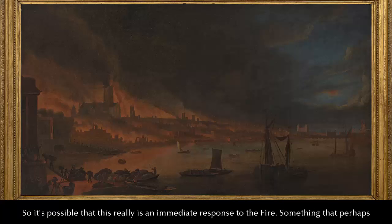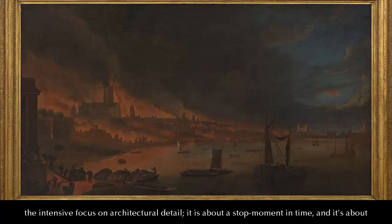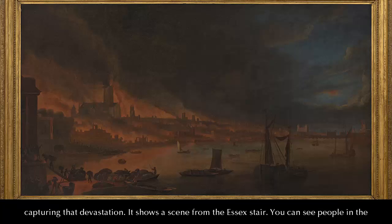So it's possible that this really is an immediate response to the fire. Something that perhaps supports that is the fact that the painting is very much about the moment. There's not so much of an intensive focus on architectural detail — it is about a specific moment in time, and it's about capturing that devastation.